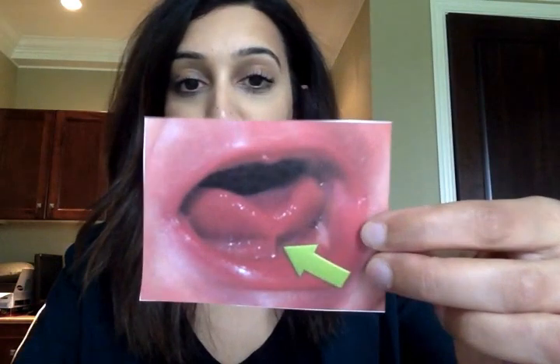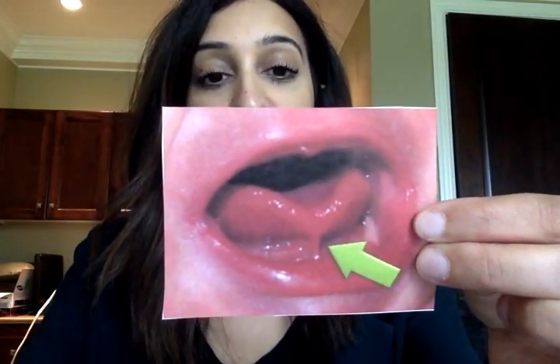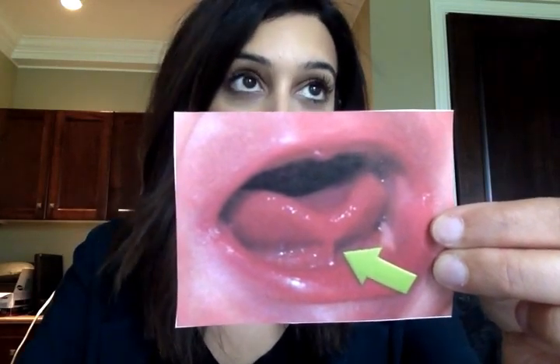In some infants, the frenulum connects too close to the tip of the tongue and this can be very problematic. I have an image here to show you so you can picture it a little better. As you can see, the green arrow is pointing to the frenulum. This also causes the tongue to have that little heart shape, which is another indicator of tongue-tie.